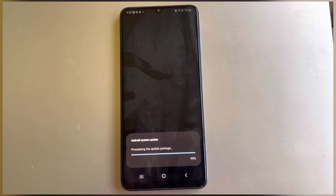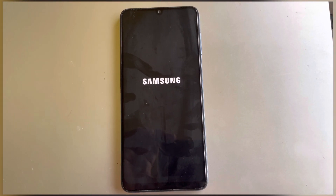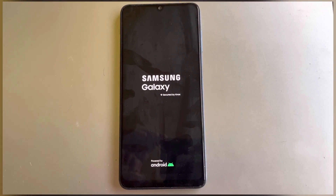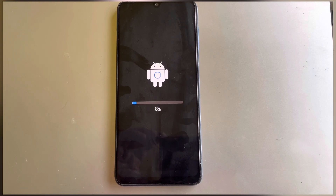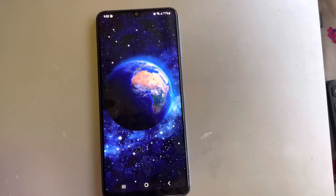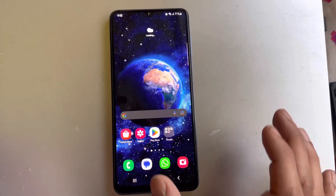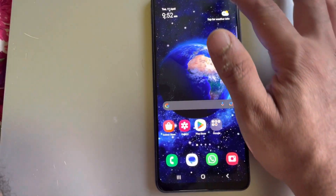Now you just go to restart. The phone just got updated and it's restarting now. Okay, so it's got updated.